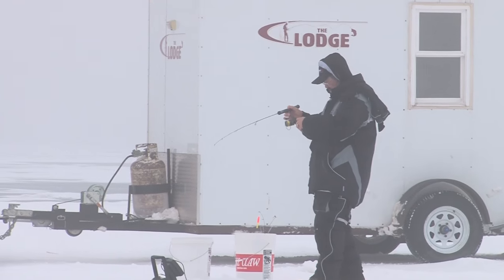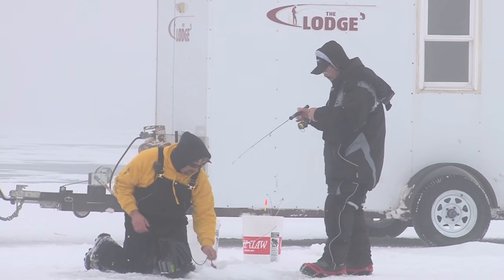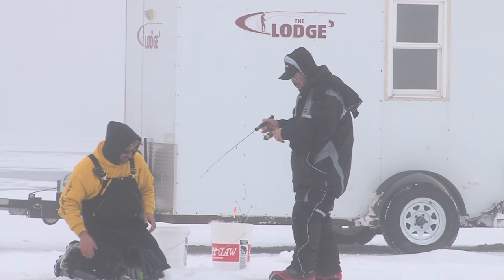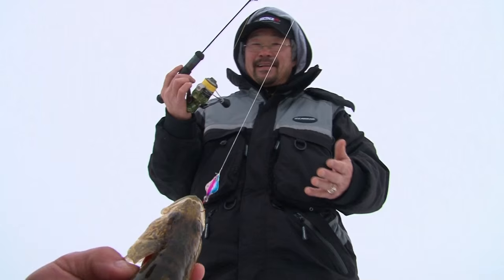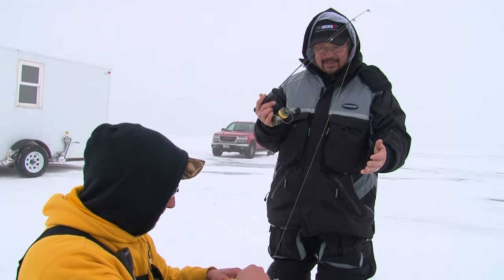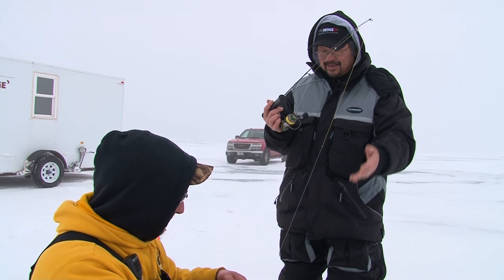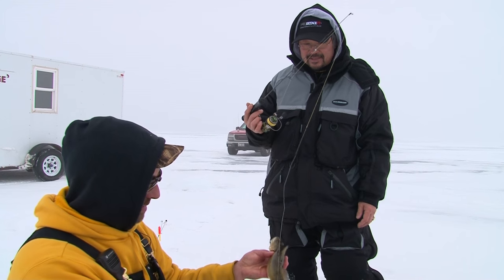You got another one Ted? I've been moving around here and nothing, and all of a sudden I come back to the original hole. I've been bouncing around from hole to hole, didn't mark a thing. All of a sudden come back to the original hole again, dropped her down, a couple jigs, a little couple pumps and boom. That's a nice eater again Ted.